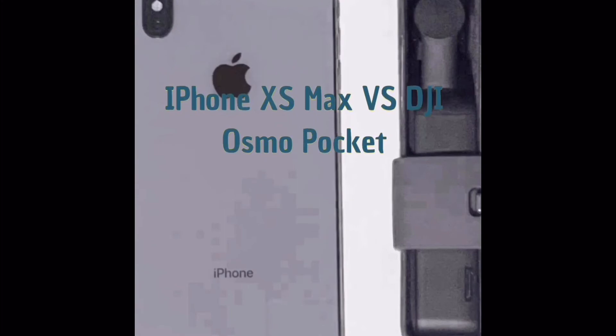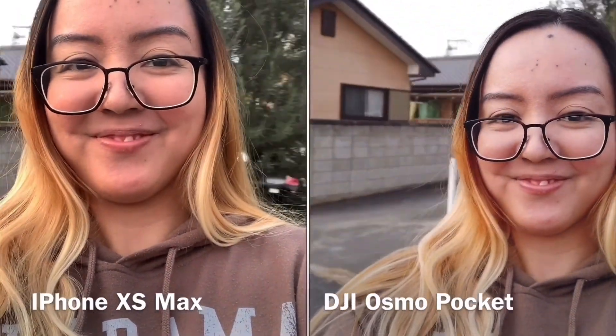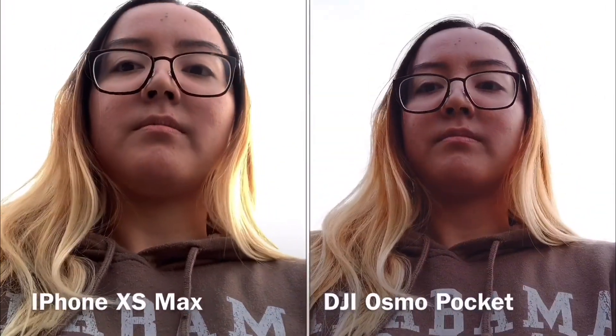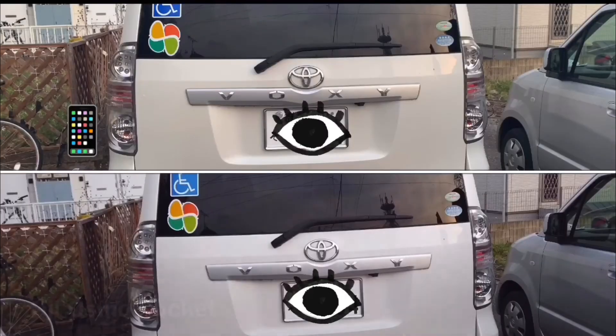Lastly, here's what iPhone XS Max and DJI Osmo Pocket look like side by side. I took a photo of our car using my iPhone XS Max at the top and DJI at the bottom. Color-wise the DJI wins — we have a white car but the iPhone one looks yellowish and filtered. When it comes to size, the iPhone wins because our large van that fits seven people looks tiny in the DJI shot, possibly because the lens is small.